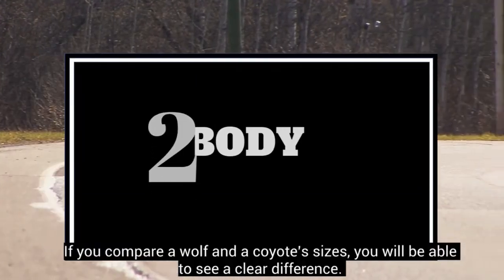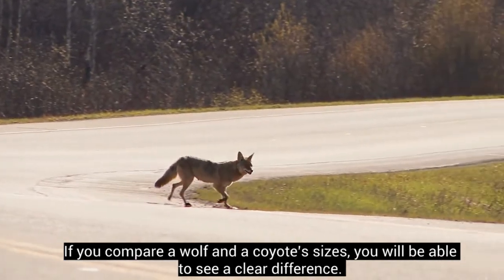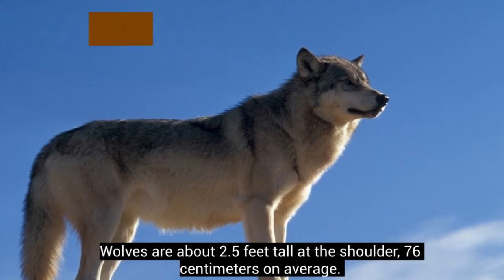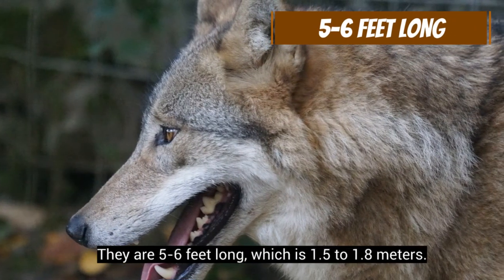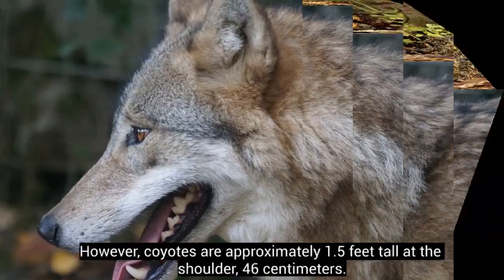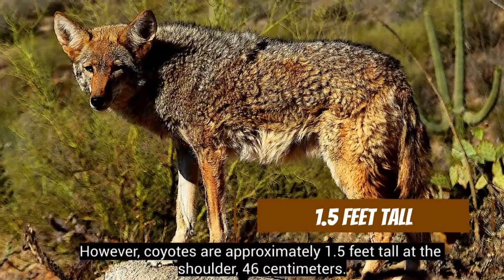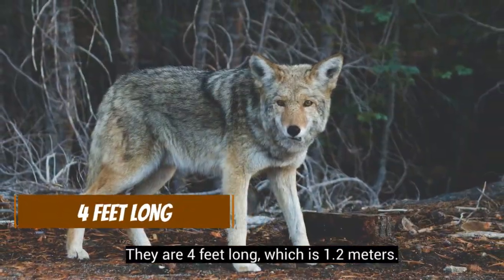If you compare a wolf and a coyote's sizes, you will be able to see a clear difference. Wolves are about 2.5 feet tall at the shoulder — 76 centimeters on average — and they are 5 to 6 feet long, which is 1.5 to 1.8 meters. However, coyotes are approximately 1.5 feet tall at the shoulder, 46 centimeters, and they are 4 feet long, which is 1.2 meters.